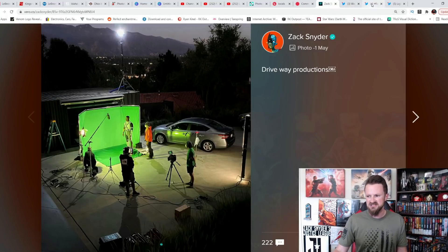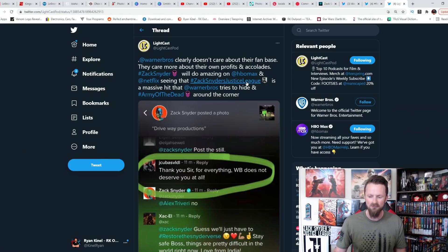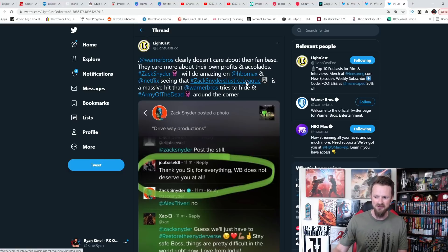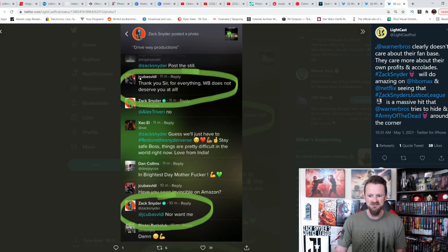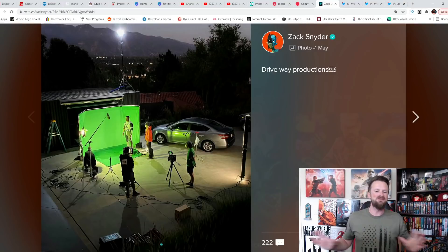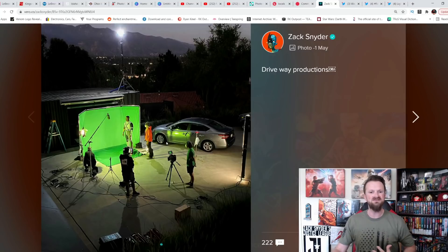When you look at the comments on Vero, there's something very interesting. Someone wrote: 'Warner Brothers clearly doesn't care about their fan base, they care more about their own profits and accolades. Zack Snyder will do amazing on HBO Max and Netflix, seeing that Zack Snyder's Justice League is a massive hit that Warner Brothers tries to hide.' Another comment says 'Thank you sir for everything, Warner Brothers does not deserve you at all,' and Zack Snyder replied: 'Nor want me.' So that's a little bit of honesty there — it's clear Warner Brothers just do not want anything to do with him or his movies and want to forget about it.